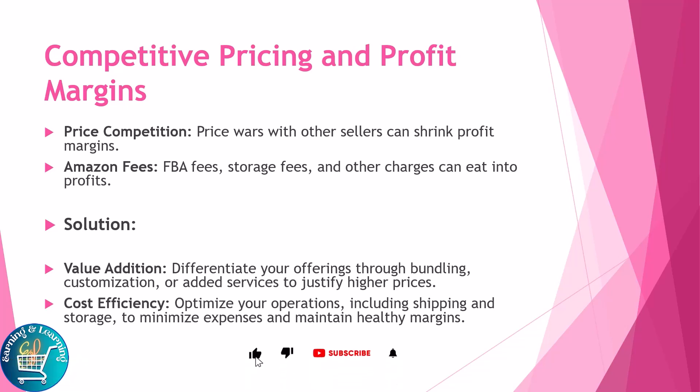Competitive pricing and profit margins present additional hurdles. Price competition with other sellers can shrink profit margins, and FBA fees, storage fees, and other Amazon charges can eat into profits. Solutions include value additions — differentiate your offering through bundling, customization, or added services to justify higher prices — and cost efficiency by optimizing operations including shipping and storage to minimize expenses and maintain healthy margins.